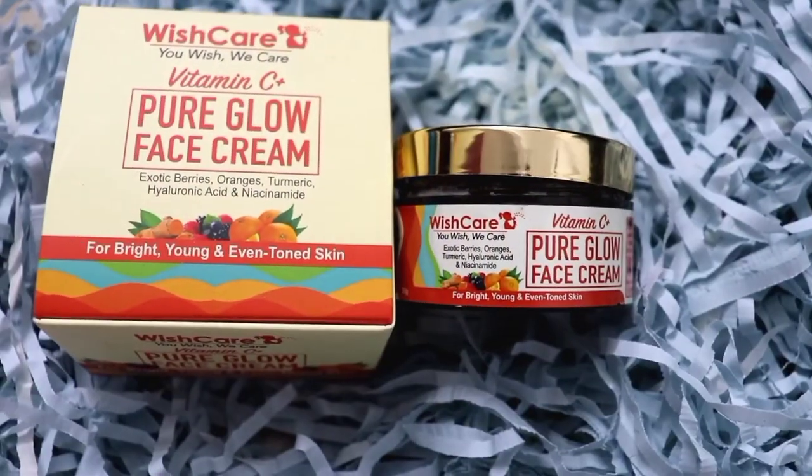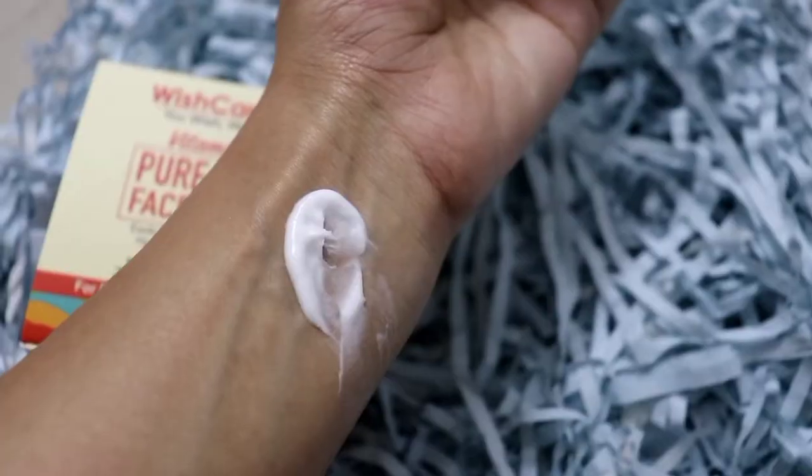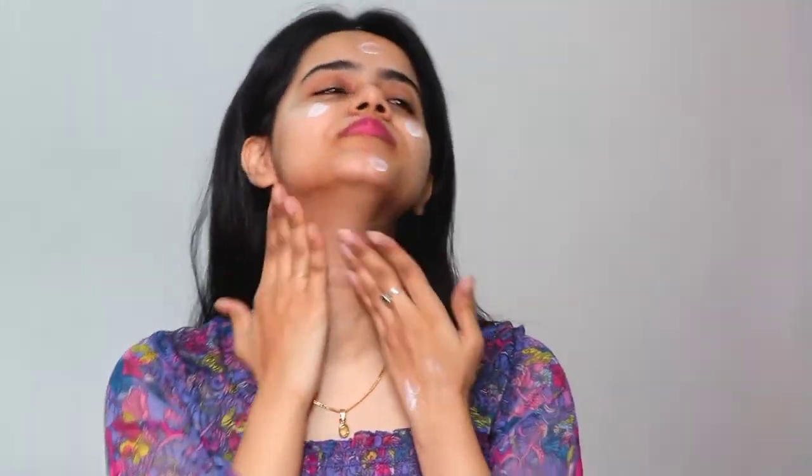The last and final step is the Vitamin C Plus Pure Glow Face Cream, which contains berries, oranges, turmeric, hyaluronic acid, and niacinamide. It gives a brighter look, even tone, and younger-looking skin. The texture is so lightweight yet hydrating and moisturizing — you can see it is very creamy. It is perfect for summer as well because it has no oiliness, greasiness, or heavy feeling. As I applied it on my face, my face is looking healthy and glowing with no oiliness at all.